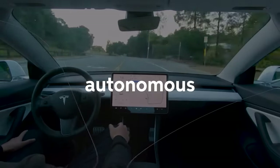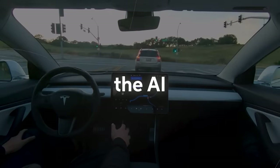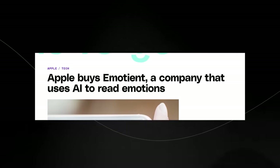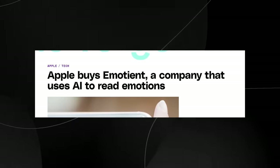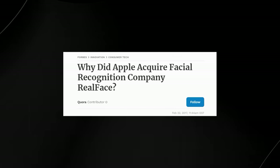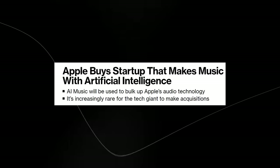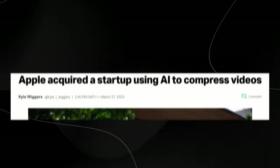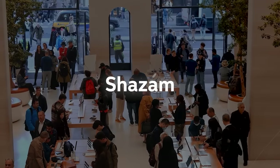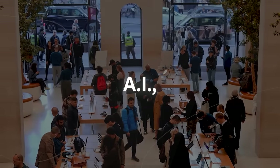Apple has been actively acquiring a range of AI companies in recent years to enhance the AI and machine learning capabilities of its products. The list includes Emotient — a startup that uses AI to read people's emotions by analyzing facial expressions — Turi, a Seattle-based machine learning startup, RealFace for facial recognition, AI Music for personalized soundtracks, Wave One for AI video compression algorithms, and others including Shazam, Senso Motorik, Silk Labs, Drive AI, Laserlike, Spectral Edge, Voyosis, Xnor AI, and many more.